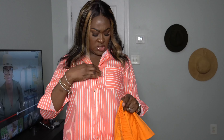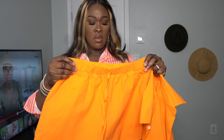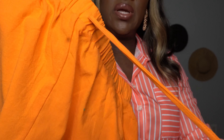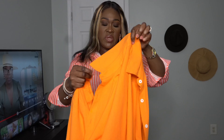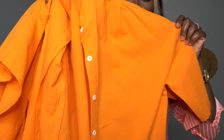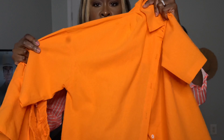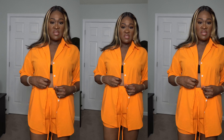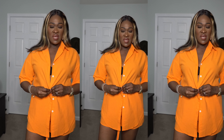The next thing is another orange set — more like a peachy color. It has these shorts with a string in front that's not actually functional, and also it comes with a button-up shirt. Let's try these on.